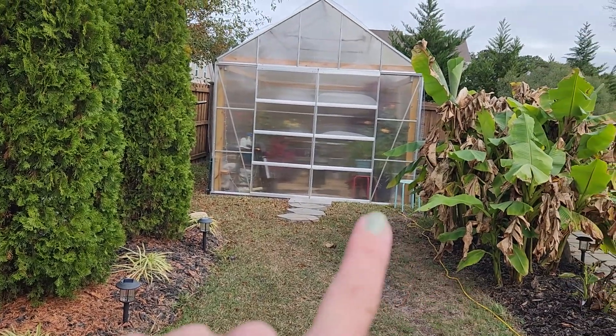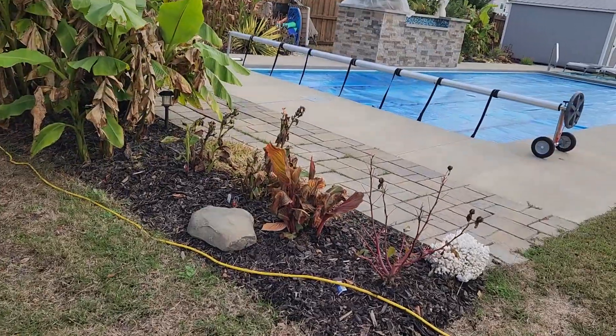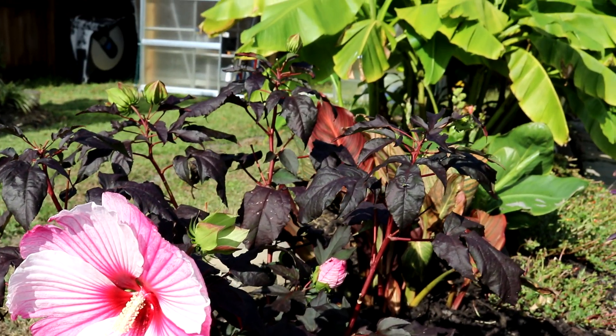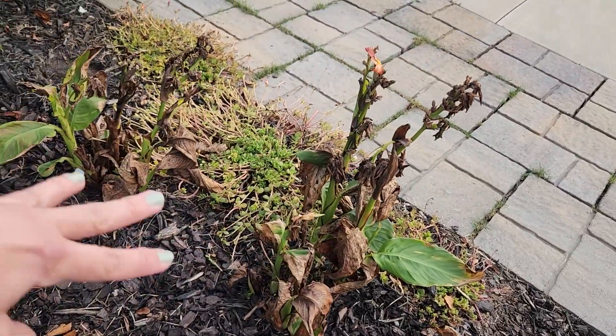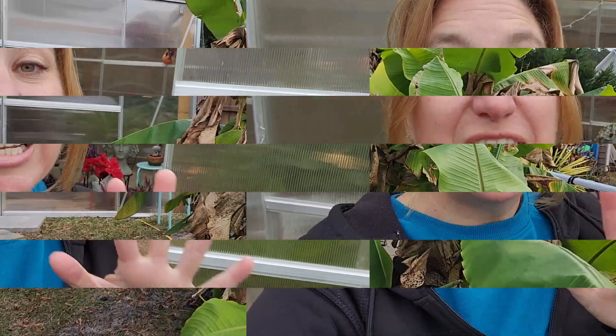Just finishing up along the pool here — this is a perennial hibiscus, the Starry Starry Night Hibiscus. More canna lilies, this style and this style right next to each other, and of course my banana trees. It is almost time to show you what is inside the greenhouse, but before I do that, I just want to pop into the front yard and show you some of the things I have going on there.